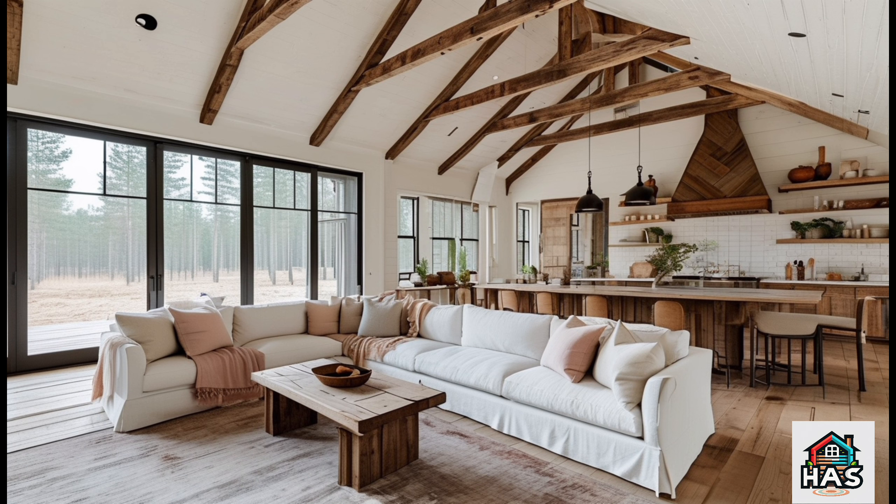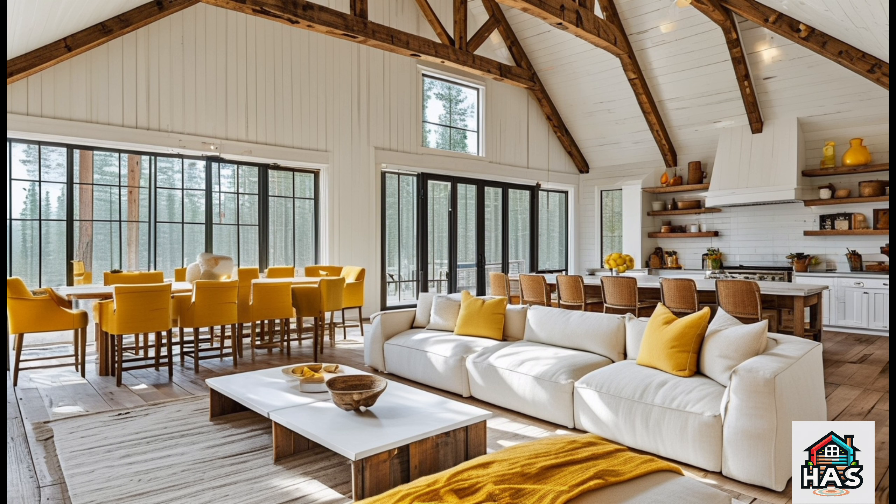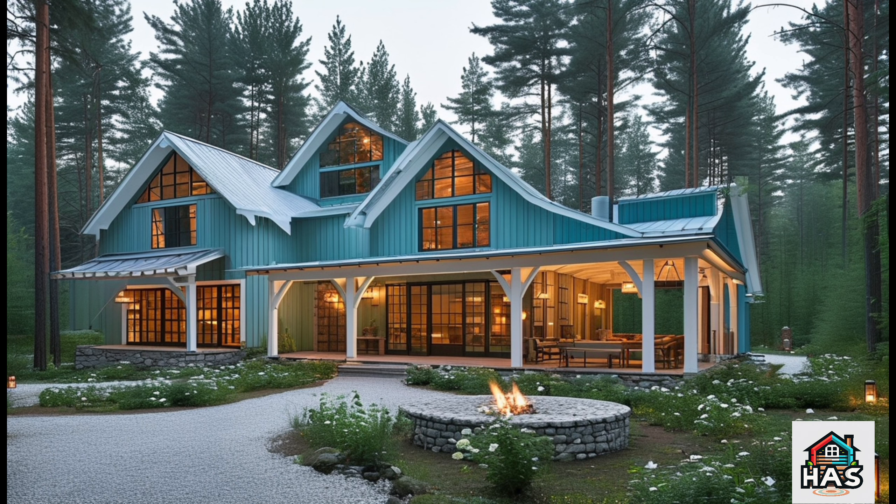With high ceilings, wide open floor plans, and tons of natural light, it's easy to see the appeal. The Pine Ridge design takes this concept and gives it a touch of refined elegance — think rustic aesthetic combined with modern functionality. That's what makes this design so special.